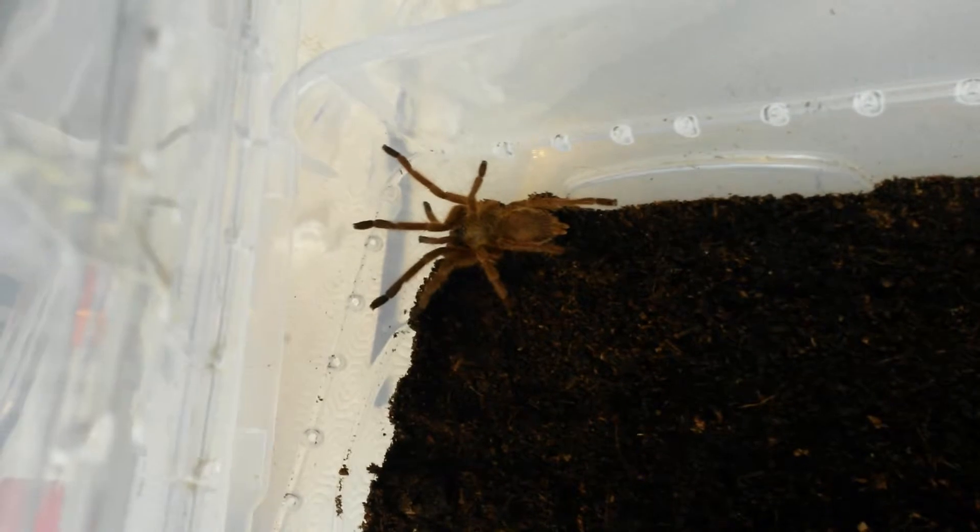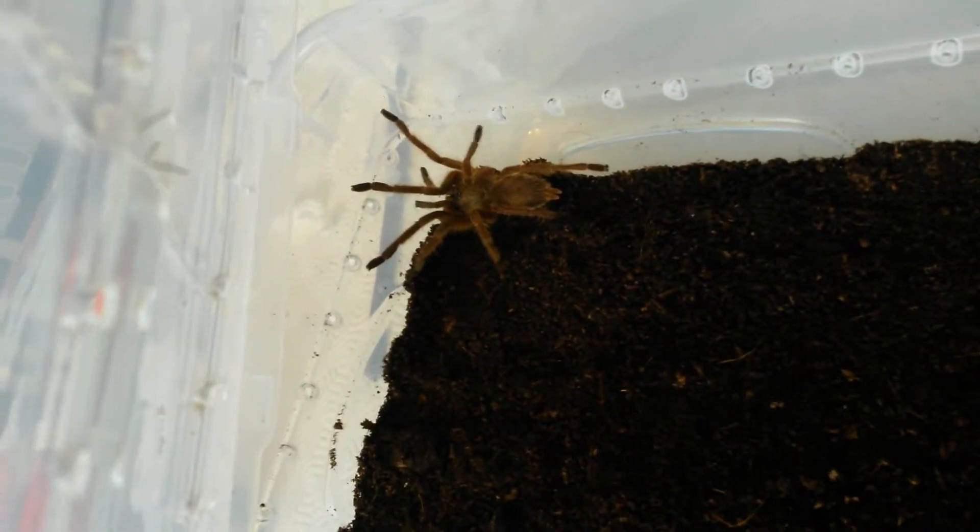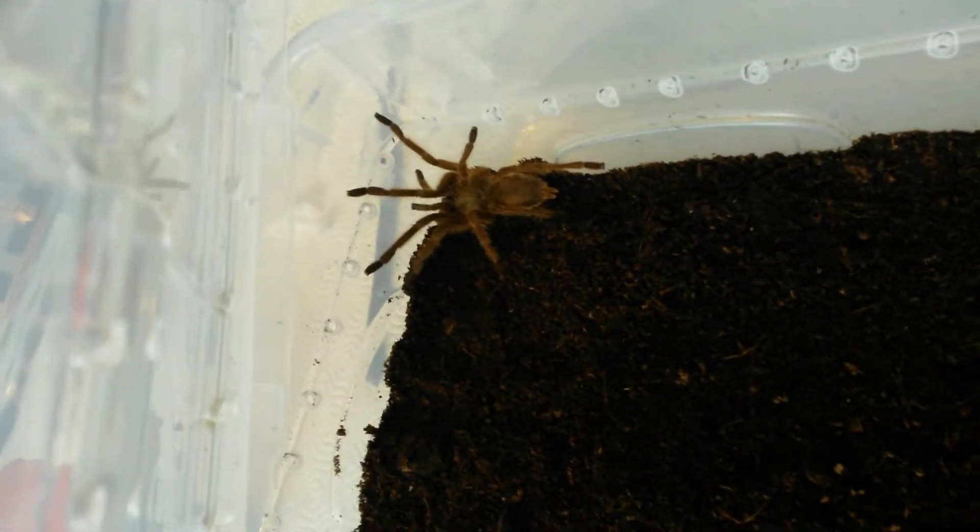This is the 3cm Huahini female. It's actually more like 4cm, so absolute bonus there.